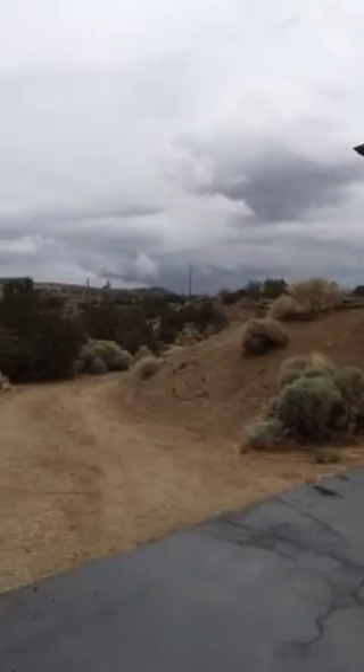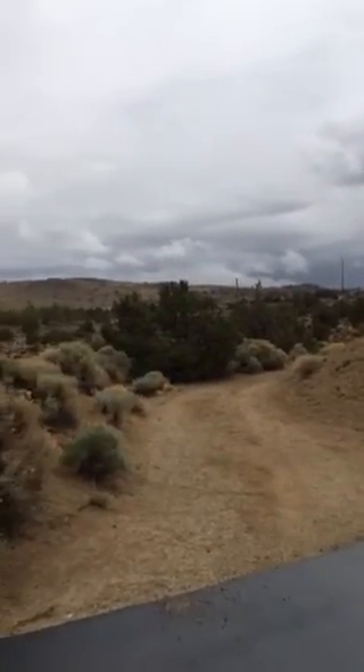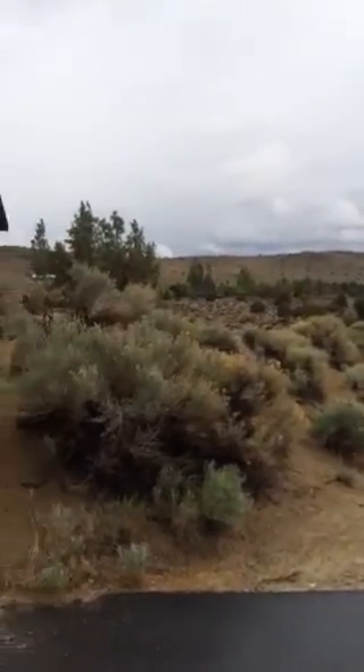You can kind of see the topography. After the last house, this is definitely more of a high desert, because the Virginia City Highlands house is more of a high desert mountain home.